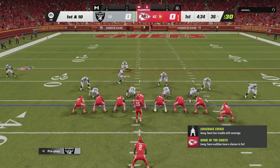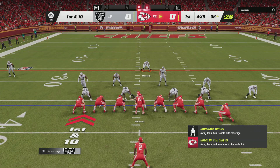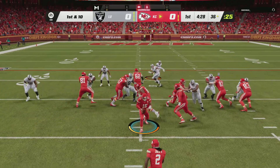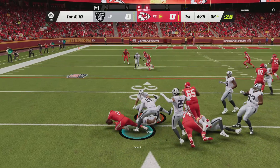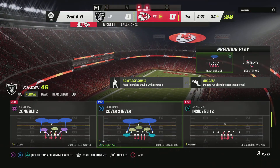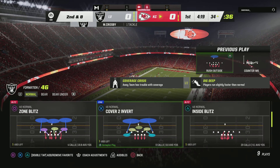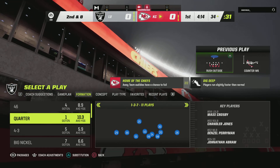So now a fresh set of downs, first and ten after roughing the passer. On the counter, here's Jones and he'll get it inside the 35. The Chiefs at three and one here through their first four games. They were winners their last time out, so they'll be looking to make it two in a row.